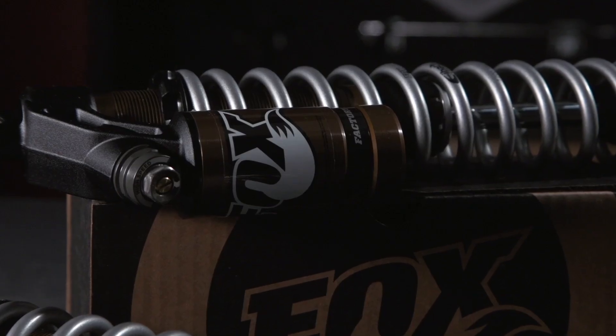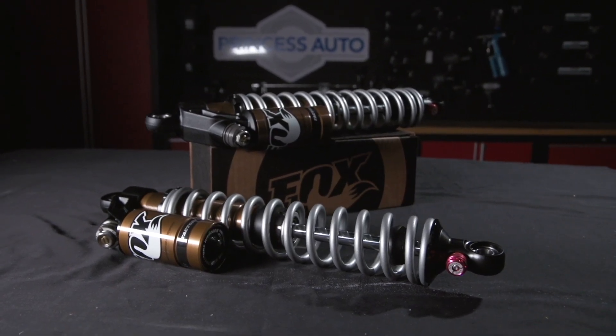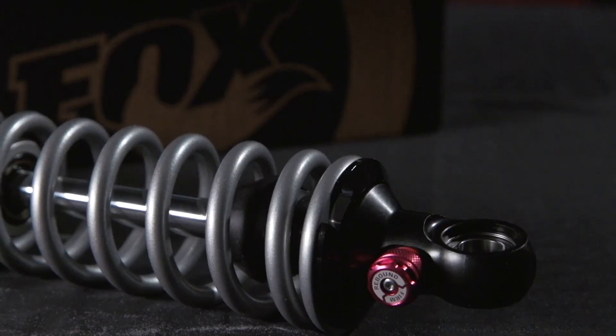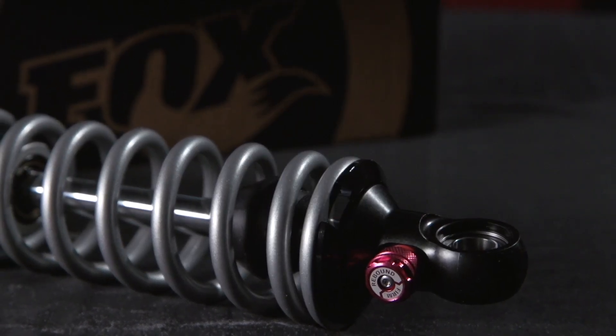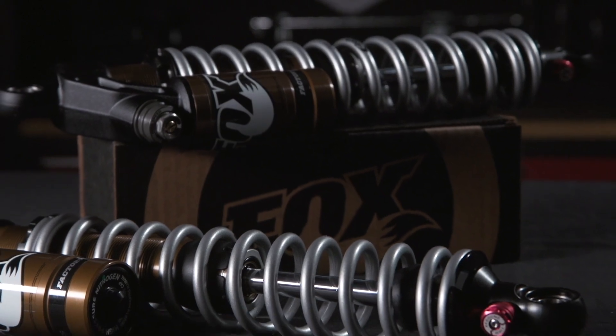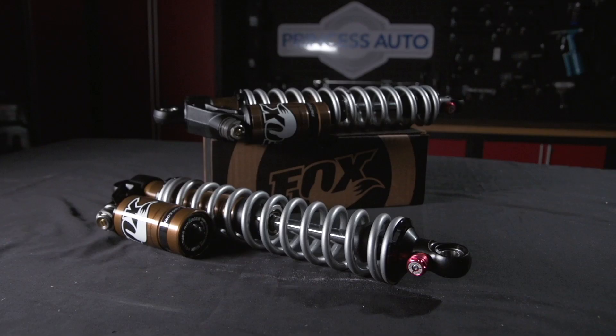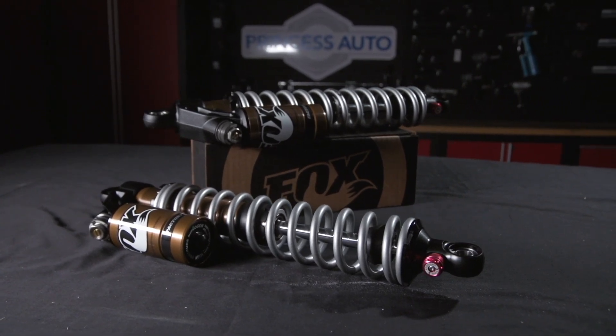And what a coilover shock this is. Featuring a single stage threaded preload spring, you can fine tune your sled's ride height with ease. A wide range rebound can simply be clicked trail side, thanks to the red anodized clicker. And up top, you have the incredible DSC, or dual speed compression adjustment, offering a wide variety of custom setups for your preferred riding style.